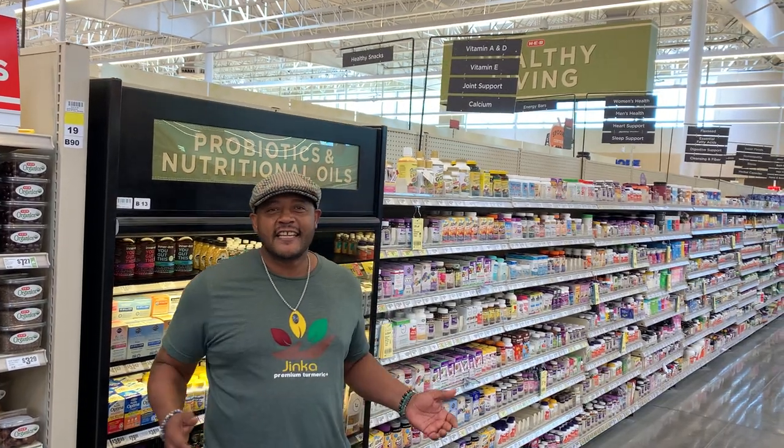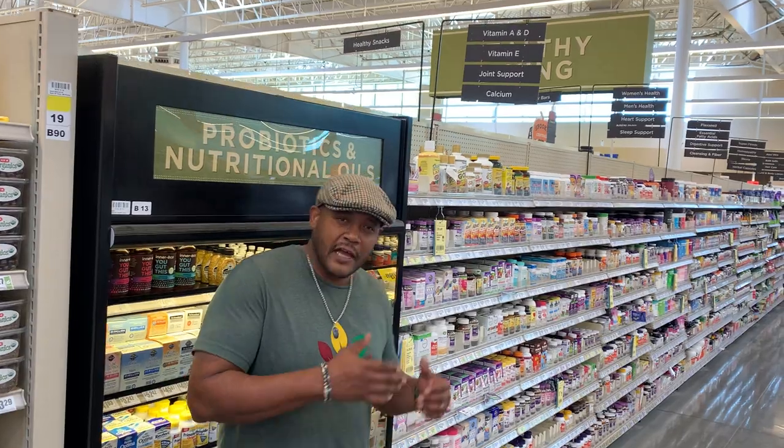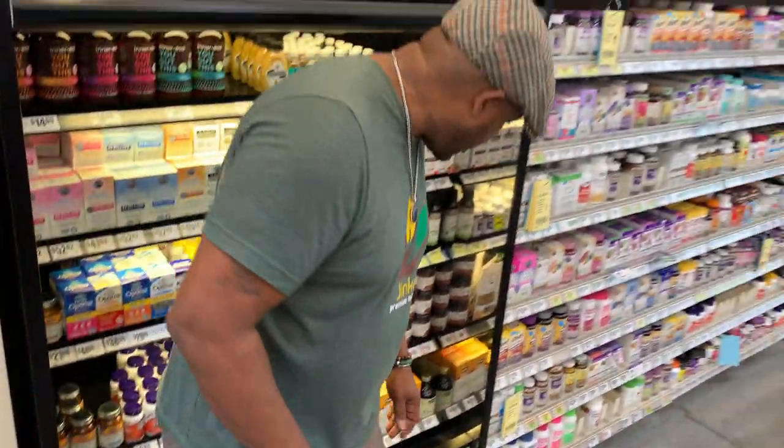Hey guys, I'm LJ with Jinka, bringing new turmeric. You probably know this is on the shelves in y'all. Hope our eyes are cold coolers and cold booze, so we're new here. We wanted to show you a little bit about it.